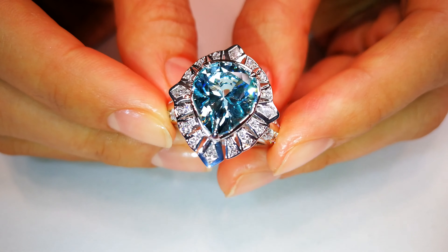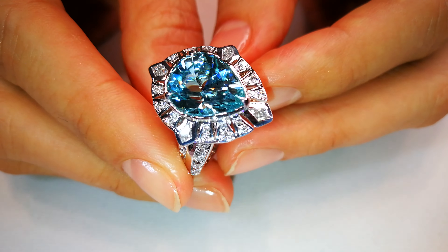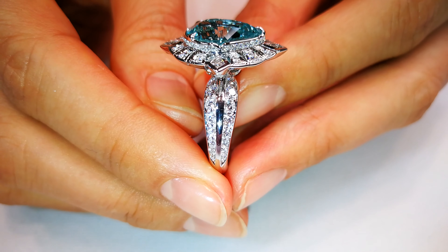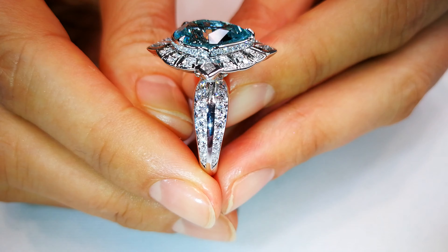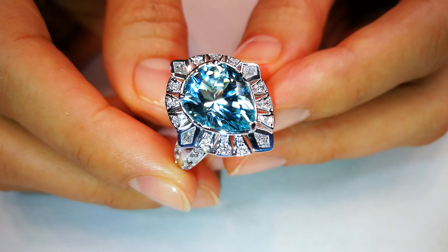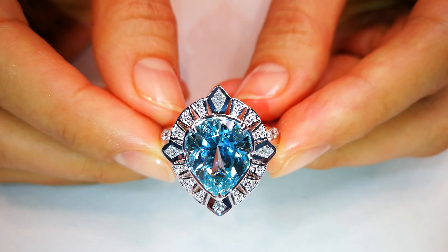She's got a 5.85 carat perfectly clean Paraiba tourmaline right in front of you, and she has decided to put the unthinkable around it. Why not put some kite-shaped D flawless? Those kite shapes in the current market are impossible to get. The diamonds alone in this particular mounting are already 20 grand if I was to replace it.